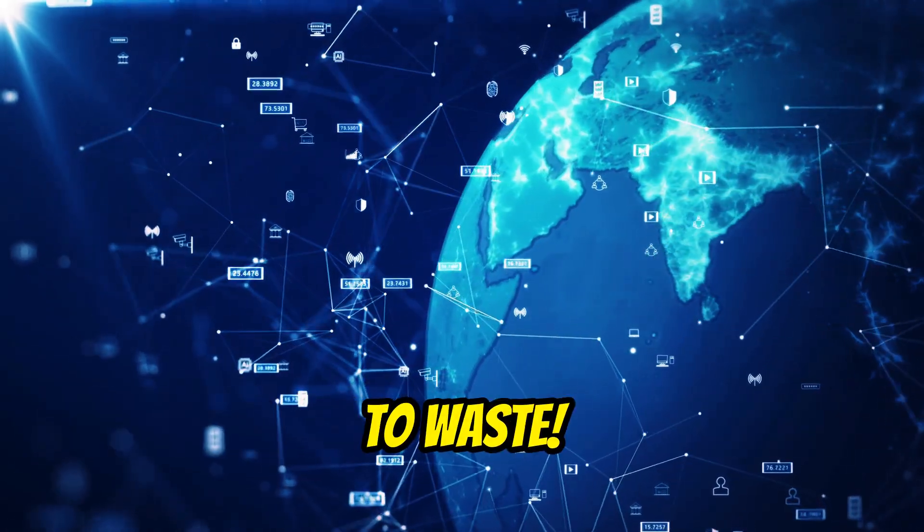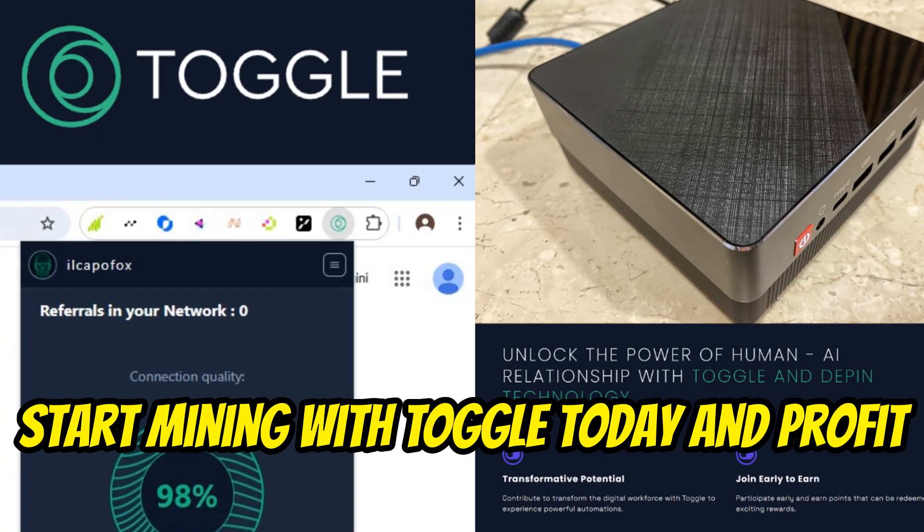Stop letting your internet bandwidth go to waste. Start mining with Toggle today and profit from your connection.